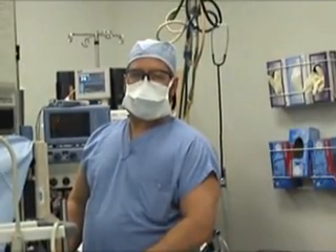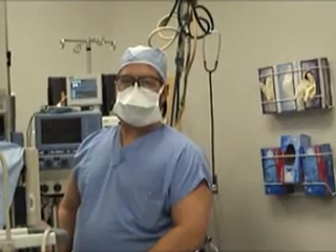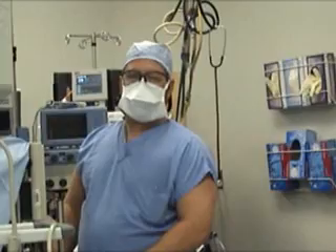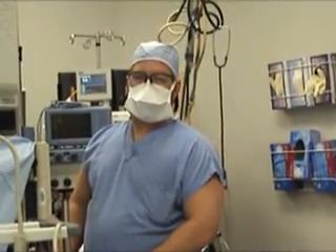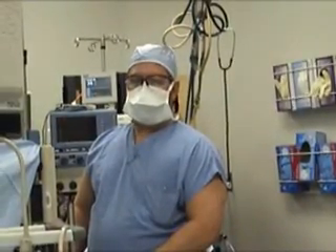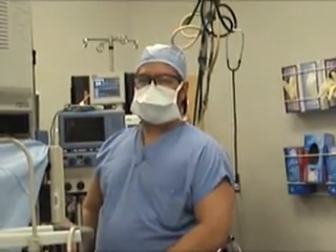The benefits of total intravenous anesthesia are many-fold. The first benefit is that patients have a very smooth wake-up, much less nausea and vomiting in the post-operative phase of their recovery. They also have better wake-ups with regard to little problems with breathing, laryngospasm, which is trouble with the vocal cords, and they're much more alert and aware of their surroundings immediately after the anesthetic.